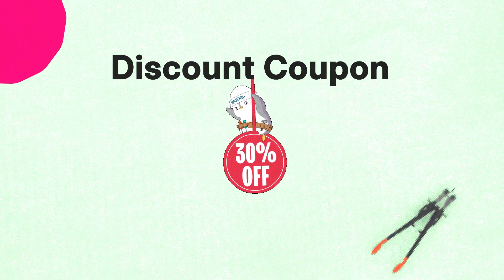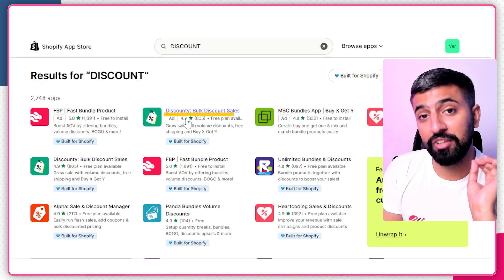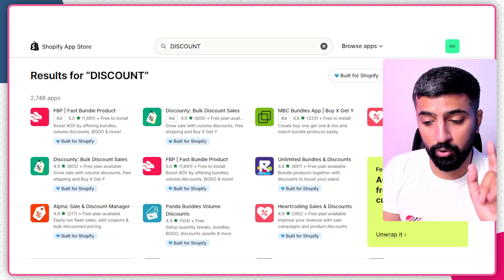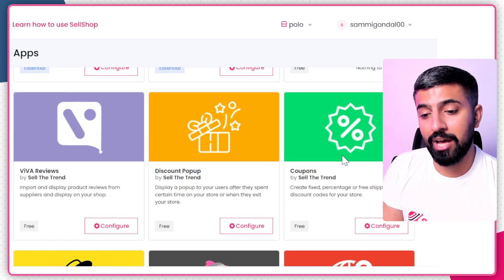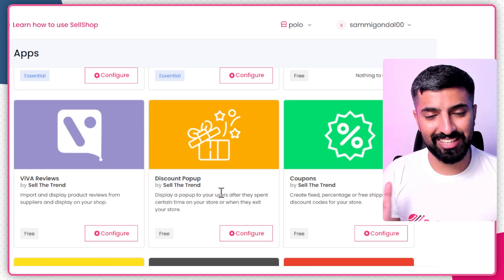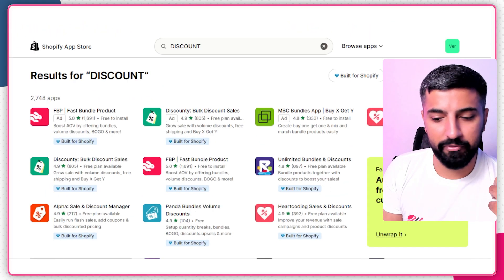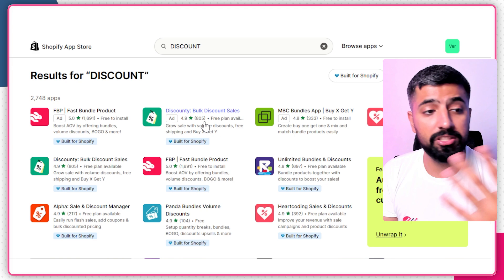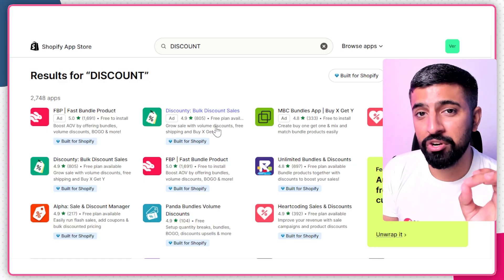The next step is the discount and bundle tools. For Shopify you can use 'Fast Bundle' and a coupon tool — both are very good for creating discounts and bundles. For SellShop, Sell the Trend gives you a discount popup and coupon tool completely free — just configure them to create discounts or coupons to boost additional sales. With Shopify you'll have to pay for additional apps, so make sure you're putting money in the right place. Don't skip these apps — they're really important if you want to make money from your store.